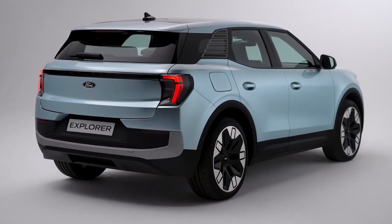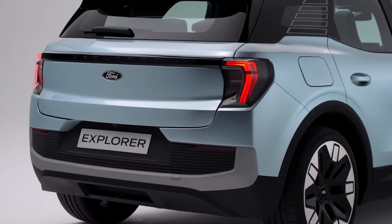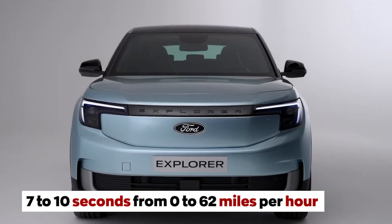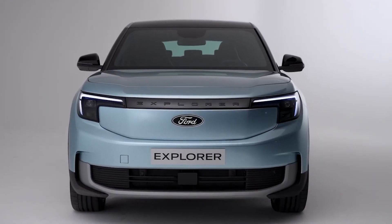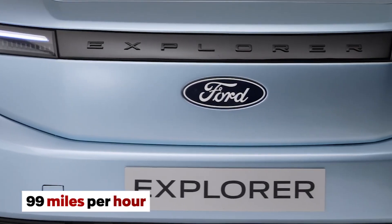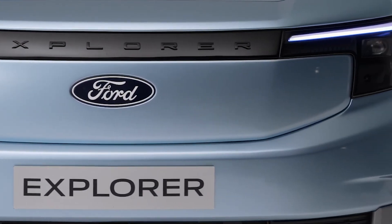The 2024 Ford Explorer EV is not just a green machine — it's also a speed demon. With an estimated acceleration time of 7 to 10 seconds from 0 to 62 miles per hour, you'll be leaving traditional gas guzzlers in the dust. Plus, with a top speed of 99 miles per hour, you can cruise the highways with ease.